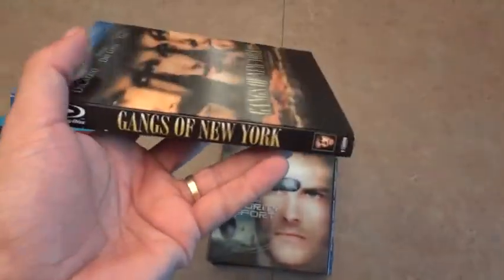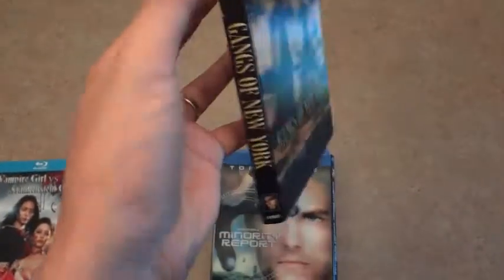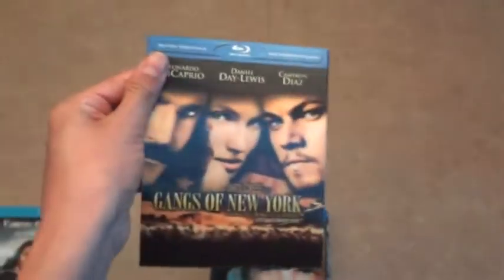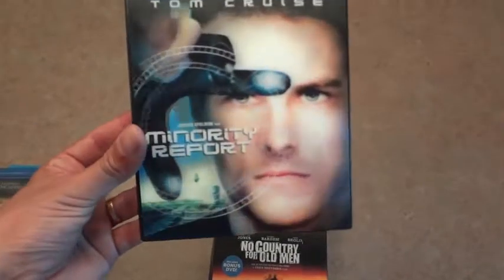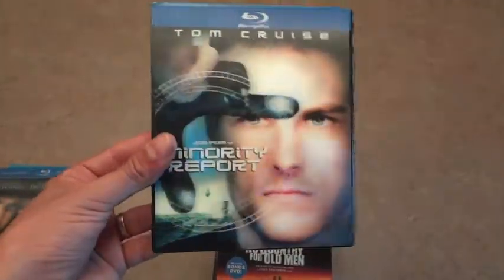This one does not have the bilingual spine, which is always a good thing. It's in French on the other side, but the spine is going to look fine on your shelves. This is Gangs of New York — you can see the Quebec sticker because I pick up all my stuff from Quebec. Next is Minority Report, and yes it is lenticular as well.